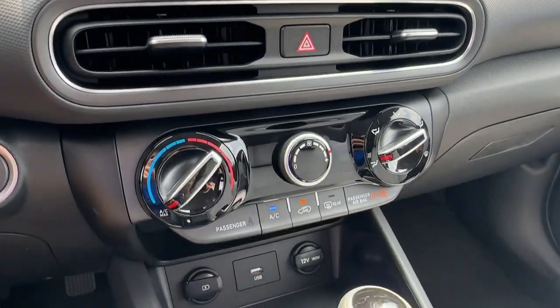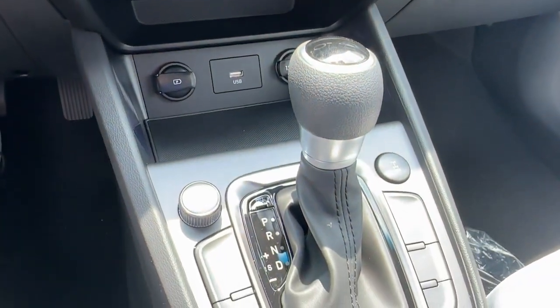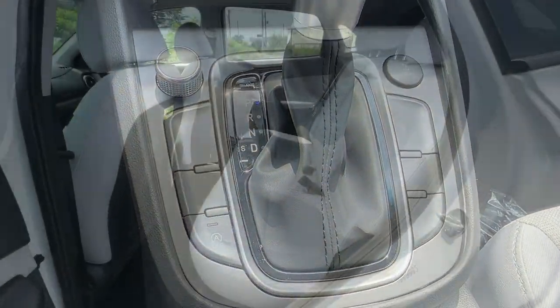Heated mirrors, satellite radio, keyless start, premium sound system, remote engine start.